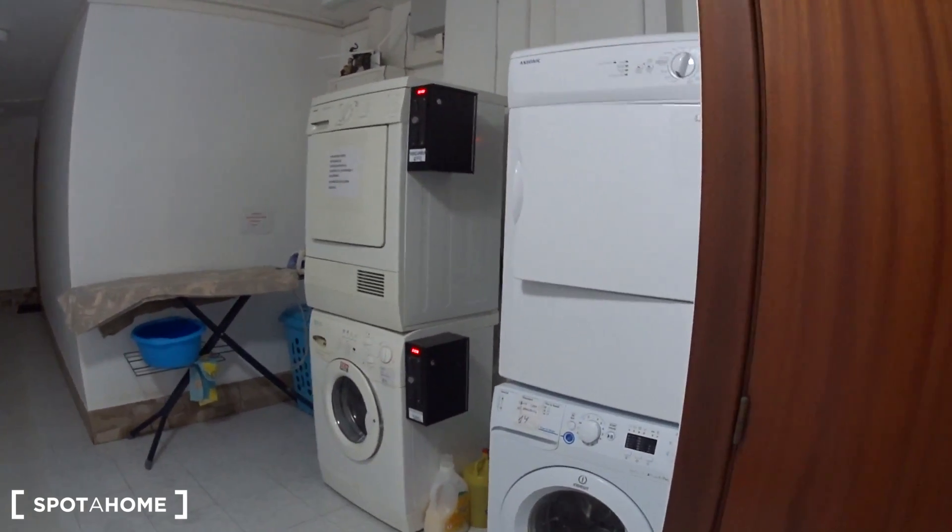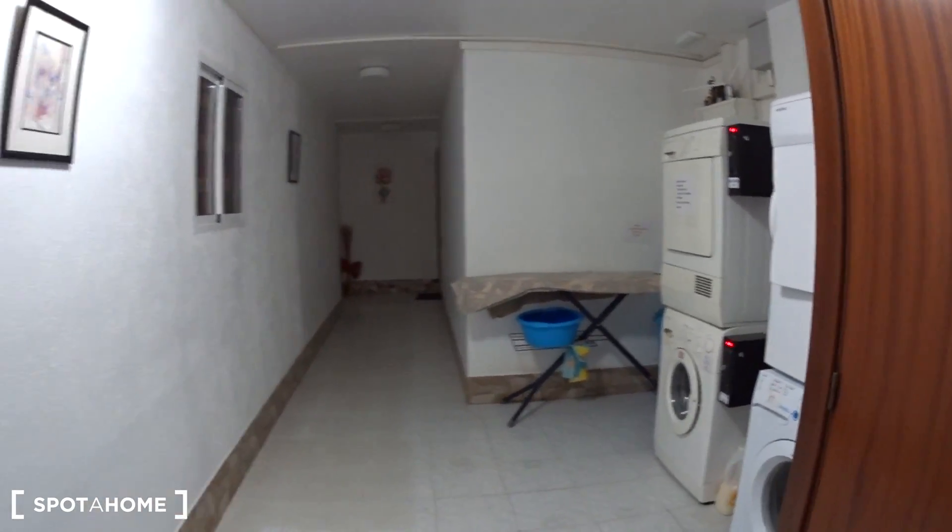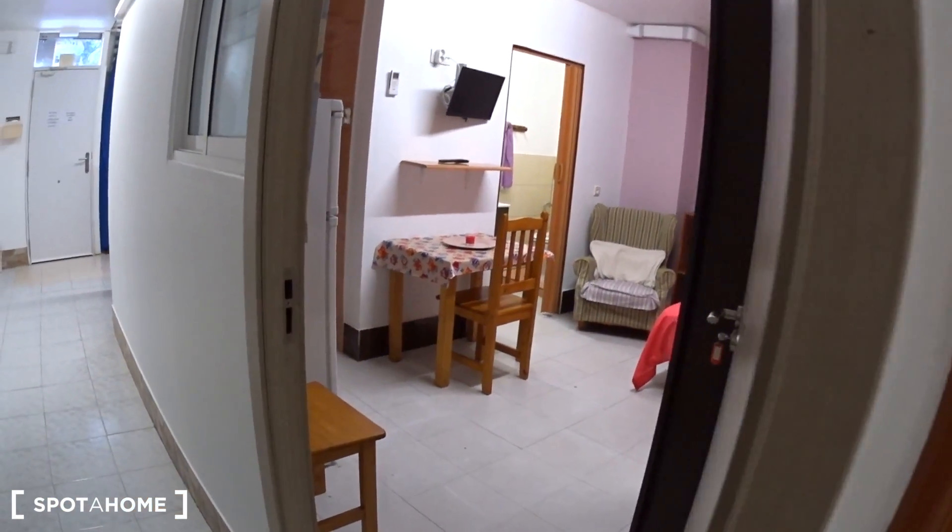Here you have two washing machines and two dryers, the iron table and the iron. And this is the studio — let's get in.